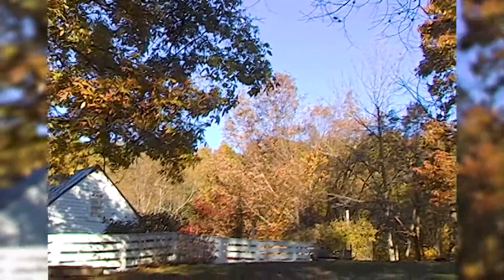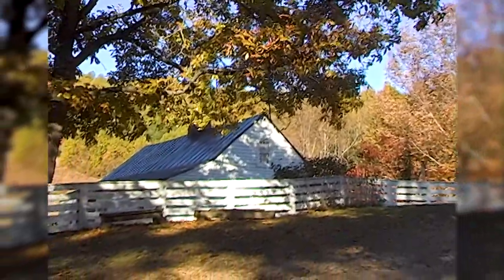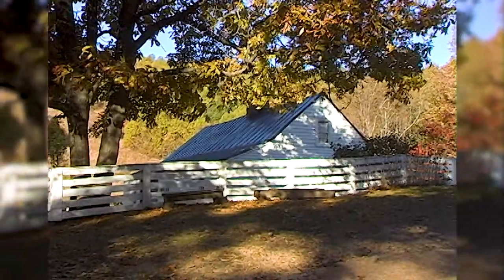Tell me about the Johnson Farm. The Johnson Farm is actually a restored 1930s farm — a farmhouse restored to that era where we have volunteers and park rangers in period dress up there doing daily life activities as it would have been done in the 1930s here in the mountains.